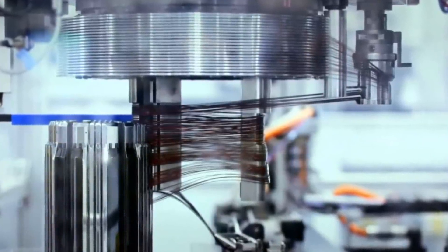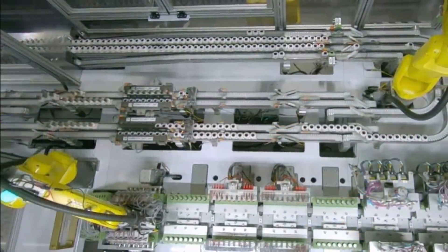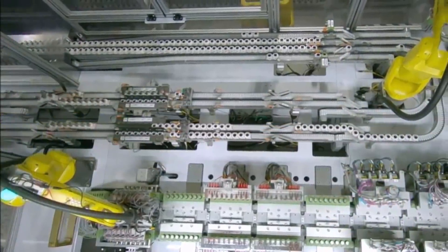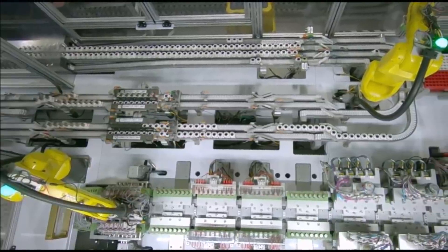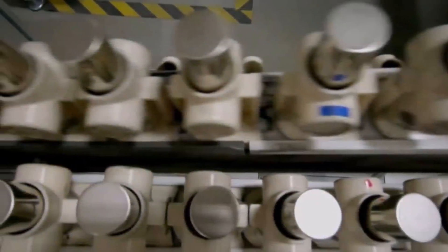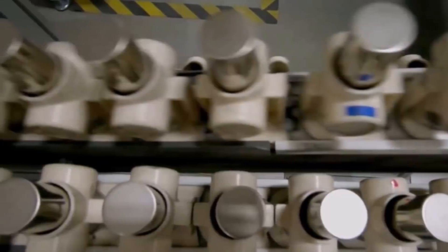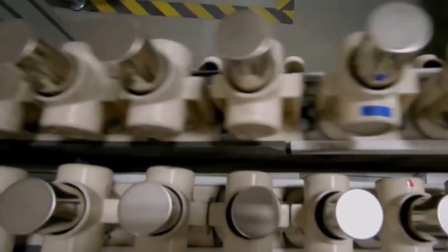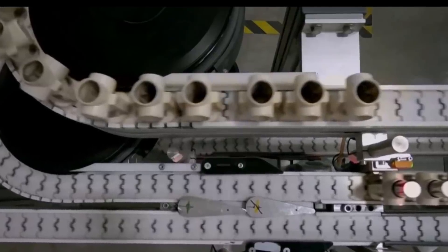I seriously believe Tesla needs to release the German second-generation Model Y using the 4680 batteries. They have long hyped up the special and unique design of the German-built Model Y, and not following through with that promise would seriously hurt Tesla sales. I think the whole 4680 output of the Kato Road battery factory so far has been stockpiled for future use in the German Model Ys. We should know for sure in just a few months when they start Gen 2 Model Y production at Giga Berlin.